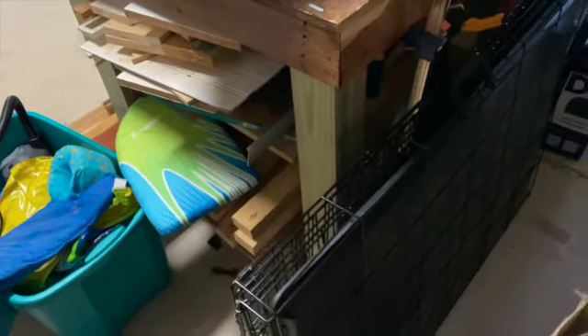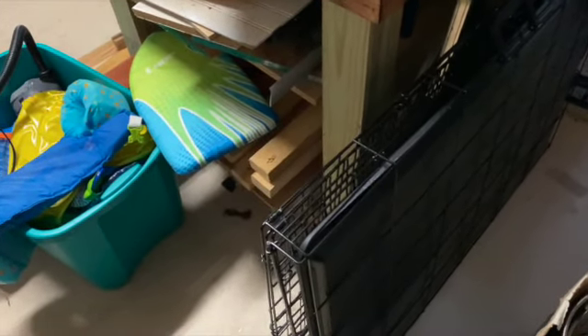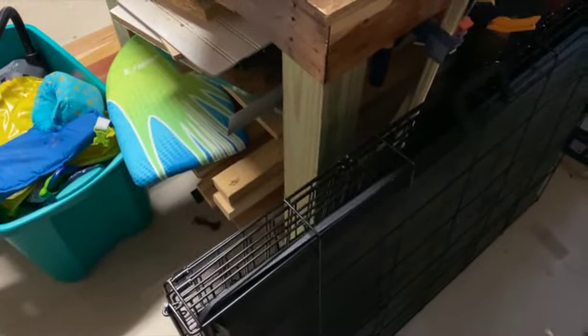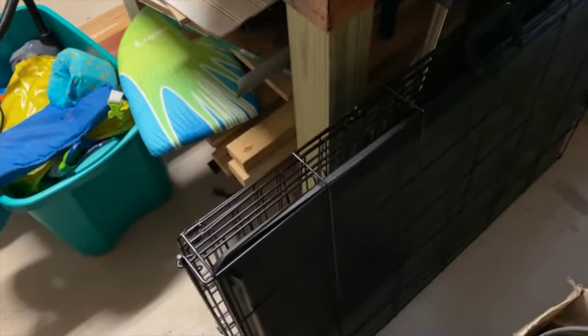This is the crate we got for the puppy to sleep in. It comes with a divider in the middle — I know it looks really large right now, but you can divide it so you're only using half the space. As the puppy grows you can move the divider. I'll show it set up on Sunday when we actually bring the puppy home.